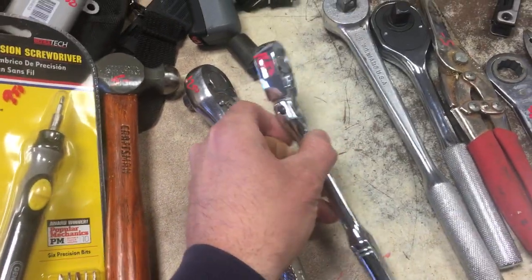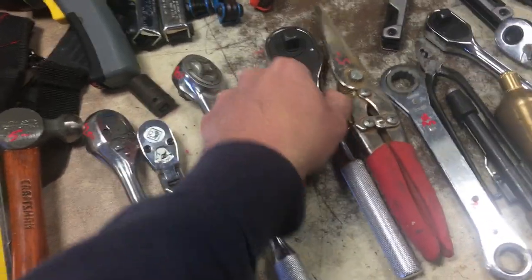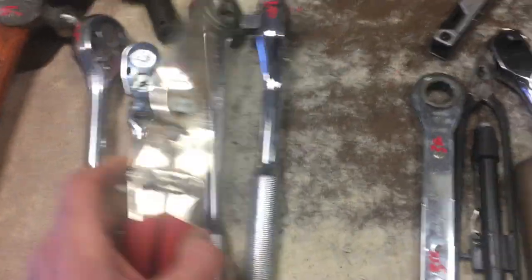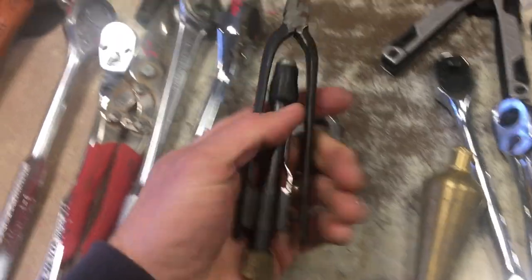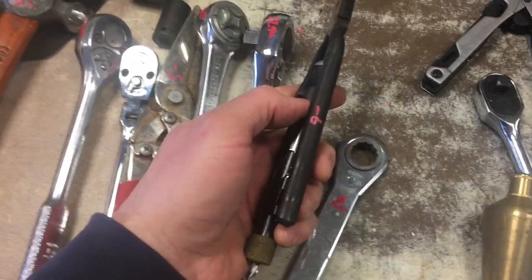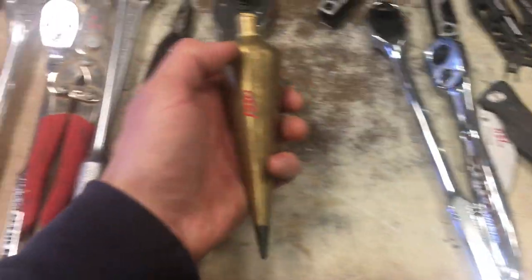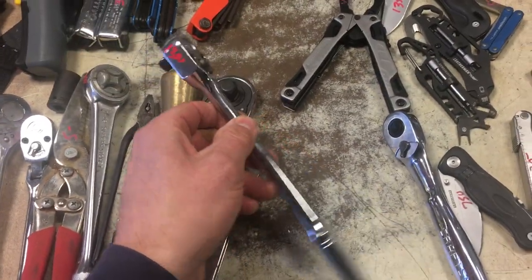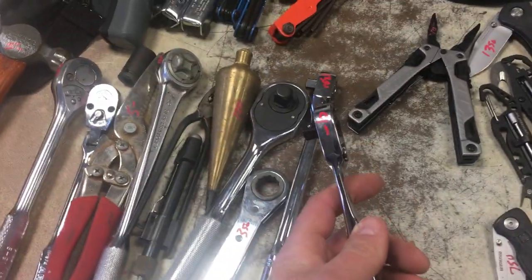Armstrong 3/8 flex head ratchet, $16.50. Williams half-inch ratchet, $9.50. Proto, $12.50. $5 on the shears, $3.50 on the ratchet wrench. The whirly-gig string wire spinner thing is $9.50. Plumb bob, $12.50. Long handle Armstrong is $13.50. And the Craftsman, that's $9.00.